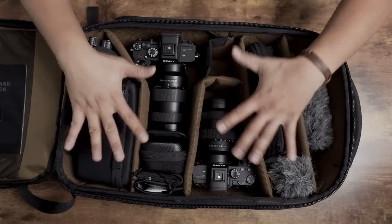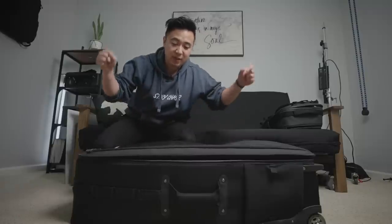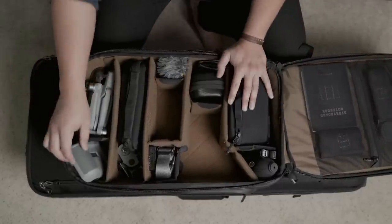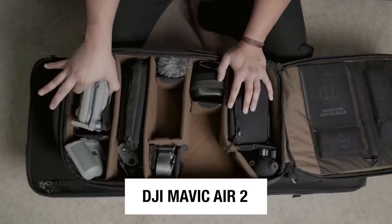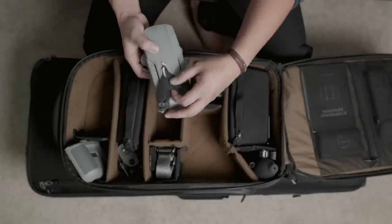Recently I showed you the gear in my camera bag, but now I want to show you all the gear in my big boy production bag. A quick update: I added a new piece of gear — a drone. I finally have a drone again and it's the Mavic Air 2. I love this thing and it fits very nicely in my camera bag.